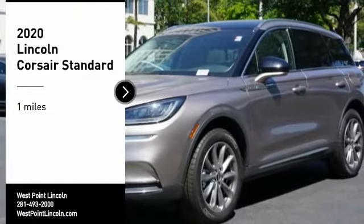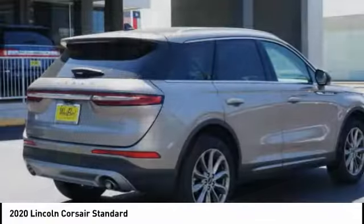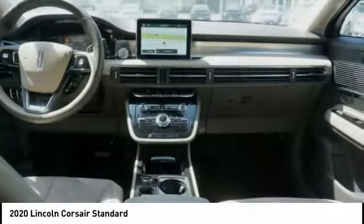Make a great choice today with the 2020 Corsair. The Lincoln Corsair looks the part with an elegantly designed exterior.